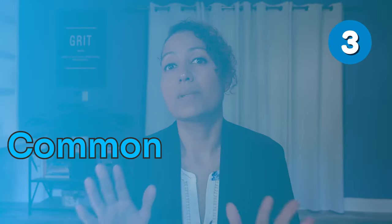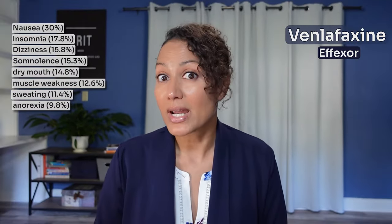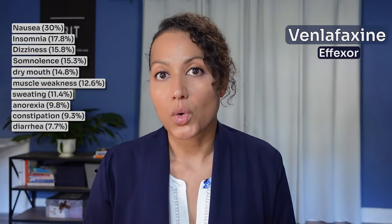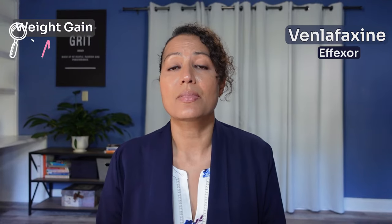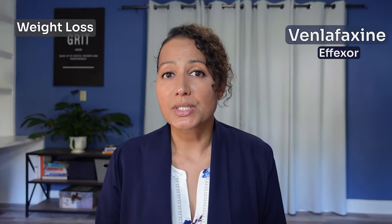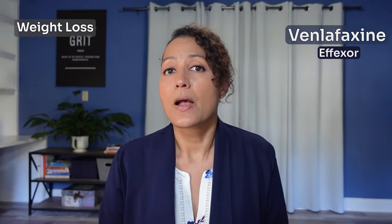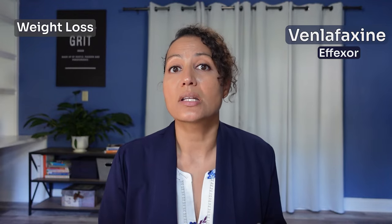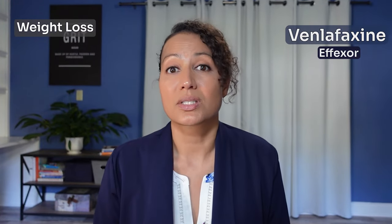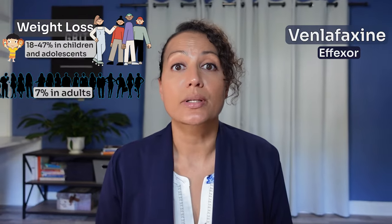Now we're going to look at common side effects. With Venlafaxine or Effexor, you most commonly will have nausea, insomnia, dizziness, somnolence, dry mouth, muscle weakness, sweating, anorexia, constipation, diarrhea, or nervousness. There aren't many reports of weight gain; however, weight loss is more of a factor. This was seen a lot in pediatric studies — up to 47% of children and adolescents and up to 7% of adults who took Venlafaxine reported weight loss.